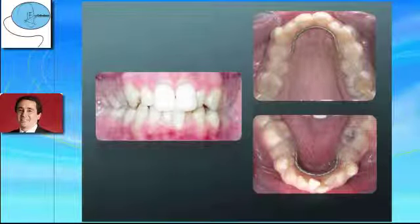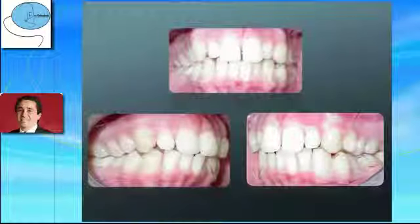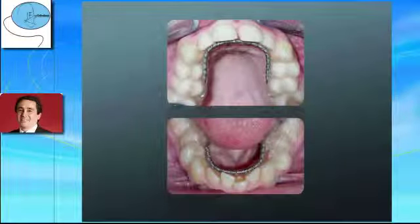Instead of self-ligation brackets, treatment is begun with Orthoclonic activators applying tension forces in order to overcome the compression forces generated by the malocclusion. After a few months of treatment with Orthoclonic activators, spaces are created by the effect of the tension force produced by the open coil. The occlusal view shows expansion of the arches.